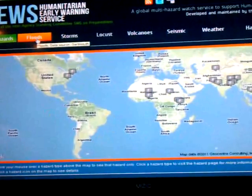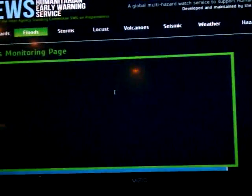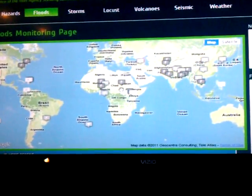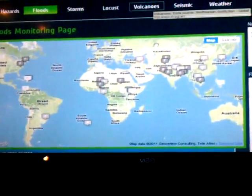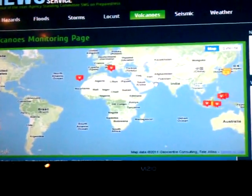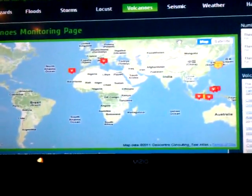You can look at them individually and see where just the floods are going on, you can look at the volcanic activity by itself, or you can look at them all together.